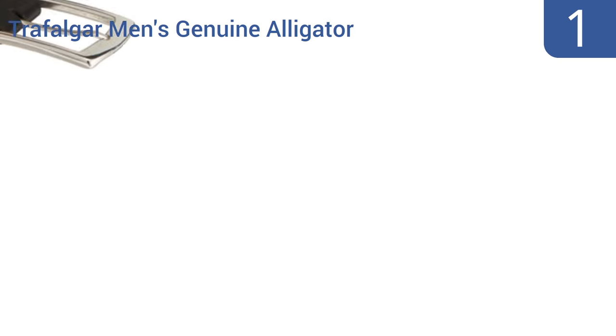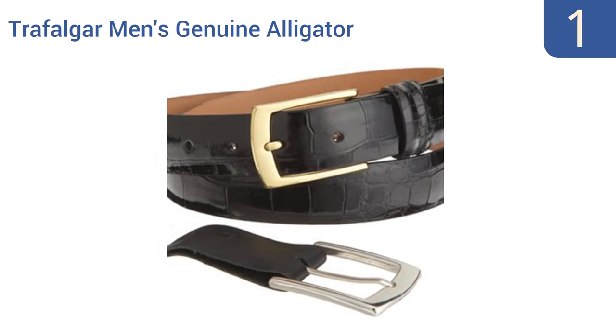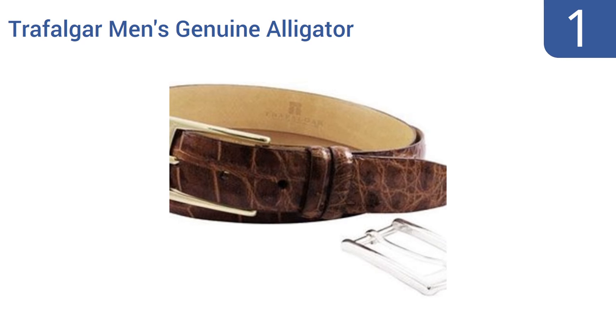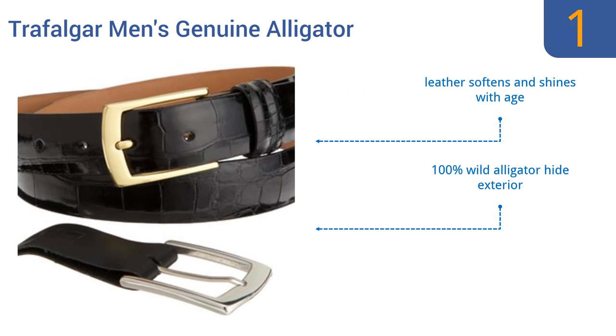Coming in at number 1 on our list, the Trafalgar Men's Genuine Alligator Belt comes in black, brown, and ruddy chestnut. No matter which color you choose, it's the ultimate luxury fashion accessory and it makes a fine gift for the sartorially savvy man who has everything else he could want. It comes with a tanned Italian leather lining and a 100% wild alligator hide exterior. The leather softens and shines with age.